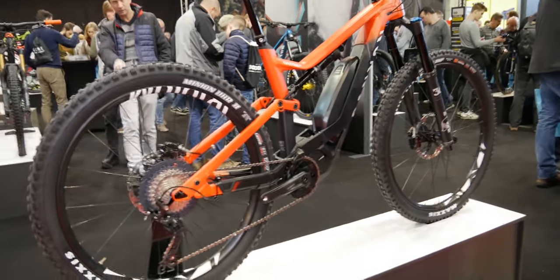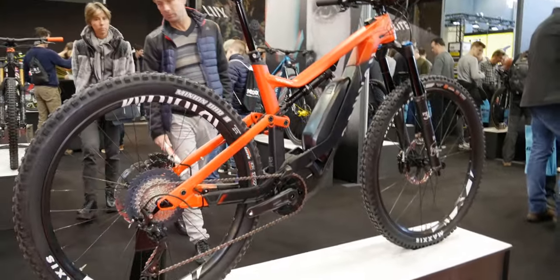So in the comments, if you want to see any of these bikes reviewed please let me know, but for now let's just have a look at them. Alright, let's start with an electric bike — more specifically, I picked this one because it's the Spectral ON.